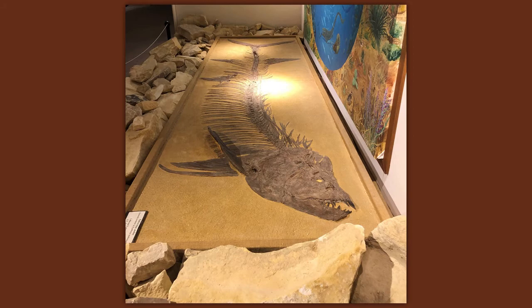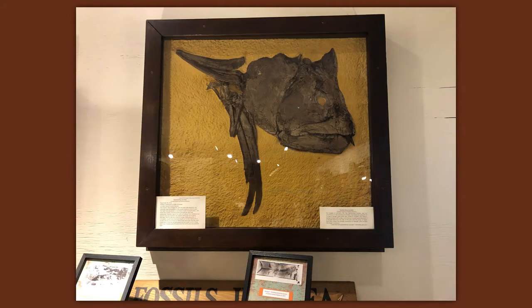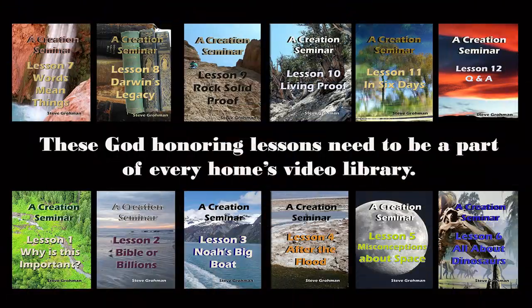This particular skull was found in Gove County, Kansas, in the Cretaceous Chalk of Kansas. Again, it's not the Cretaceous period — it's just the Chalk of Kansas, and we know that chalk was living also. We get into that in several of our Creation Seminar series — in After the Flood, Lesson 4, and Lesson 9, Rock Solid Proof.